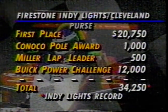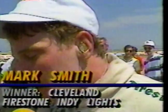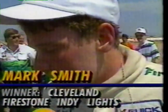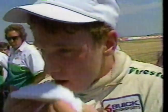The winner is Mark Smith. Out of the car, the first victory in your Indy Lights career — what's the feeling like right at this moment? Is it as good as you'd hoped? 'It feels really good. We've got a lot of second places and it's just good to move up into first place.' Congratulations, go enjoy the moment.